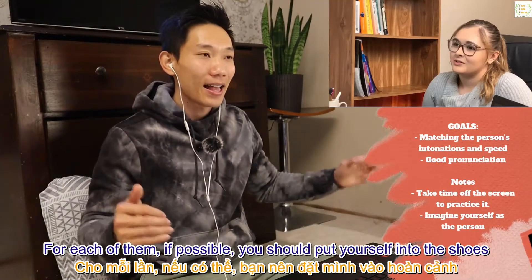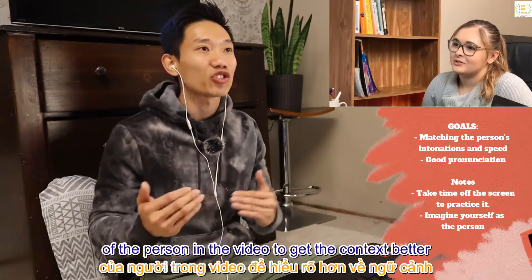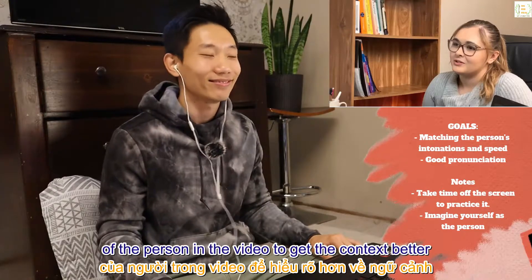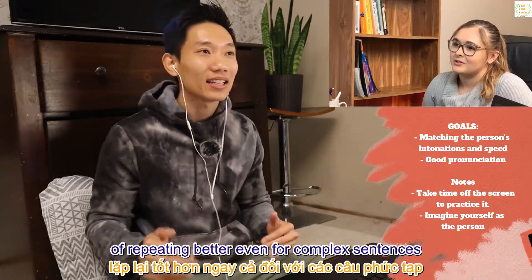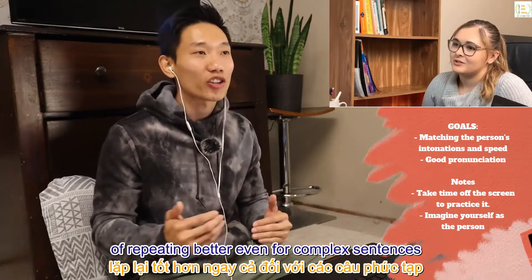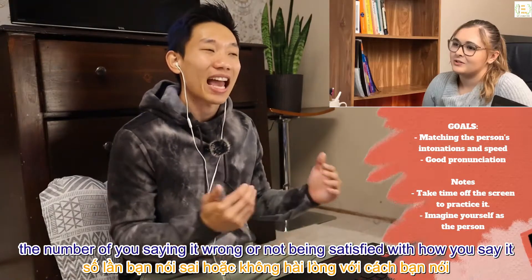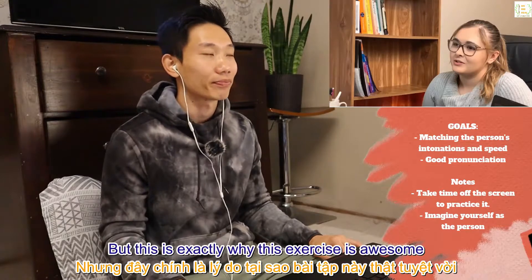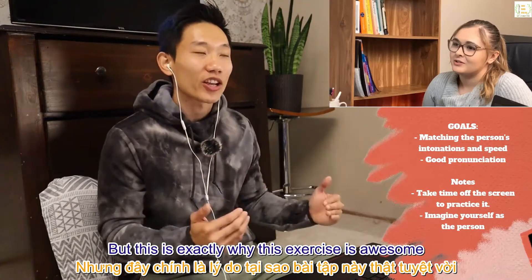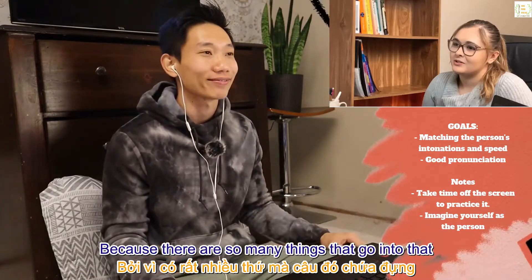For each of those times, if possible, put yourself in the shoes of the person in the video to get the context better — this will increase your chance of repeating better even for complex sentences. Most of the time, the number of times you say it wrong or are not satisfied with how you say it can stress you out, but this is exactly why this exercise is awesome.